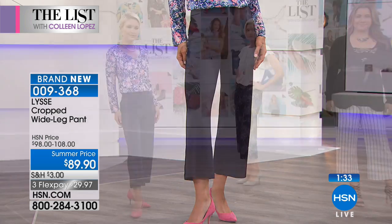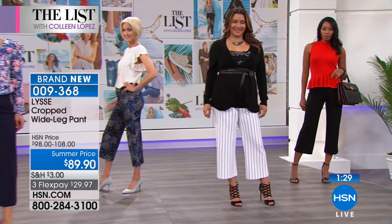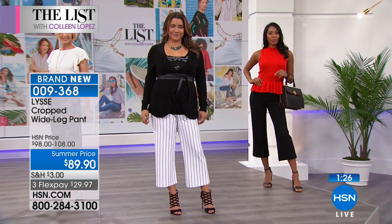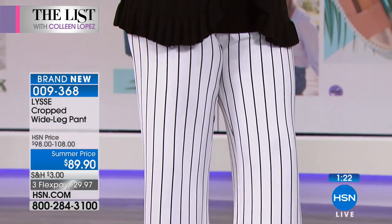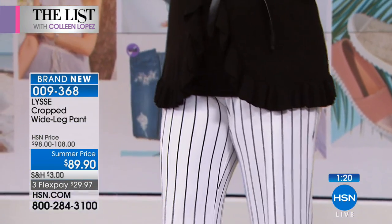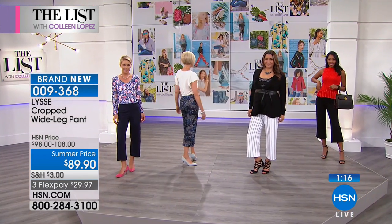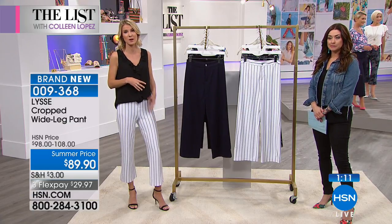Lisee is a twist on the French word for smooth, so we are all about smoothing when we're designing. We're very careful with the tailoring when we work through these styles. This is our newest thing. It's fresh, it's easy. I think we're wearing this into the fall because the black or the navy are going to be beautiful into the cooler weather months as well.